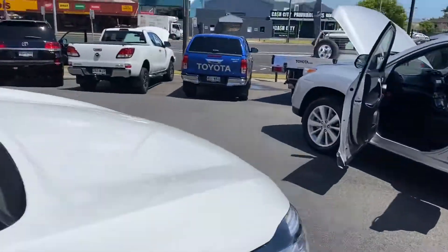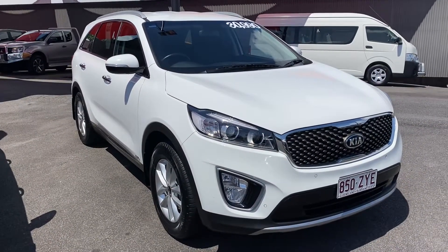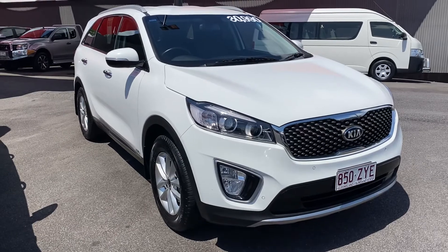So that is our 2016 Kia Sorento seven-seater for $30,990. I hope you enjoyed the video — if you have any further questions, please don't hesitate to give me a call. I look forward to chatting with you very soon. Cheers!